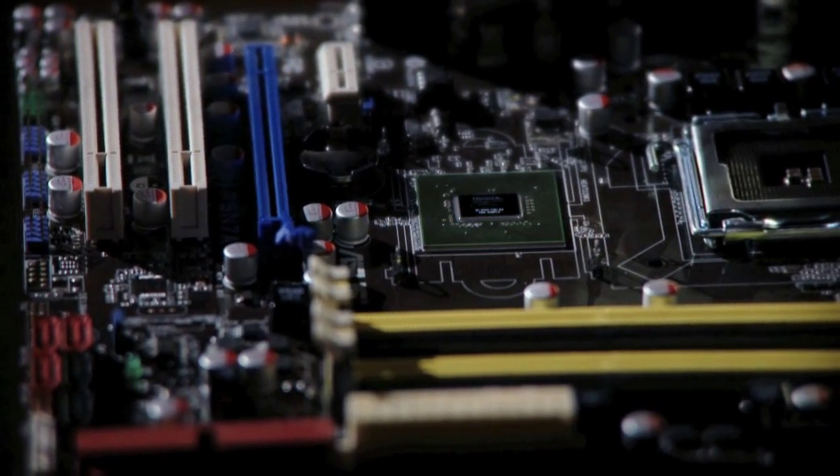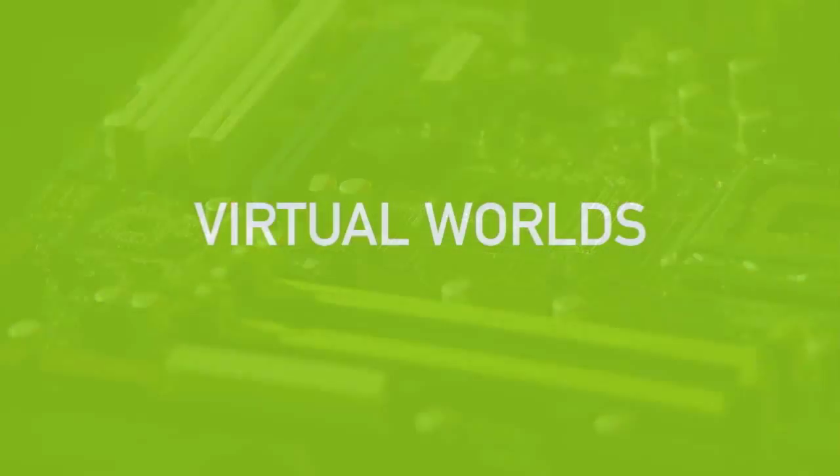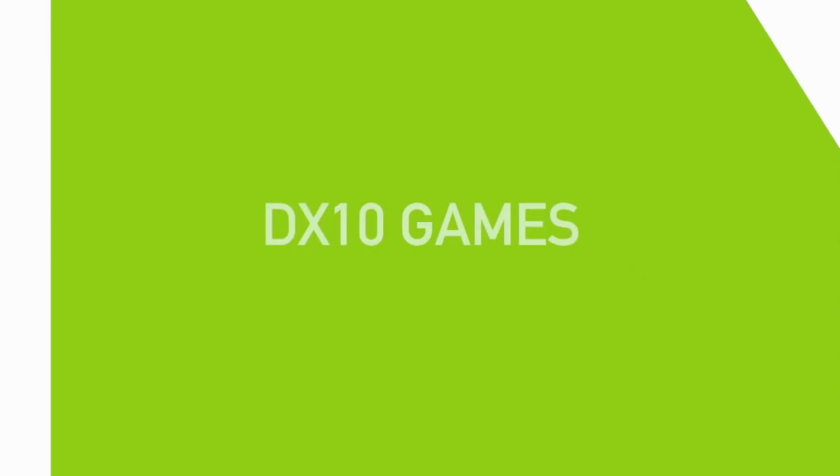No matter what your budget, when making your PC decision, spend your upgrade dollars on a GPU versus a CPU to see significant performance gains on your favorite visual applications like virtual worlds, video transcoding, photo management, and of course DX10 games.